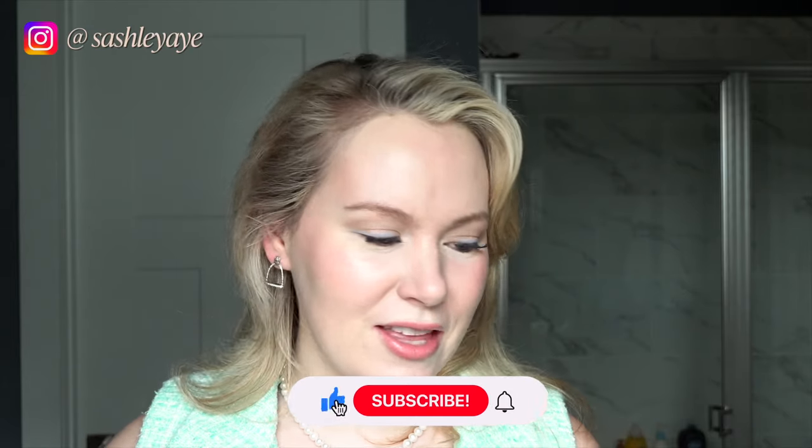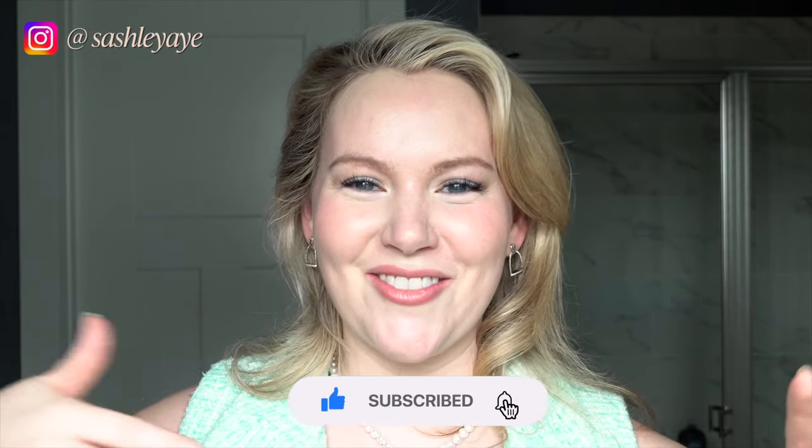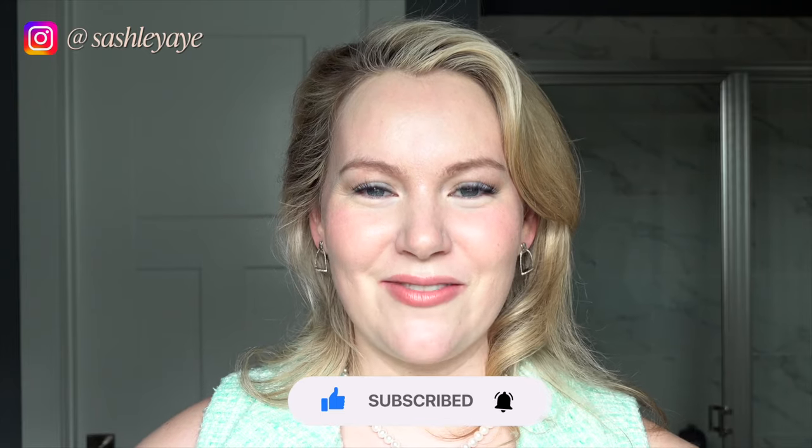That's it — that's everything I got. Let me know in the comments below, of everything that I got, what are you most excited to see me try here on my channel? I always love to get your feedback.